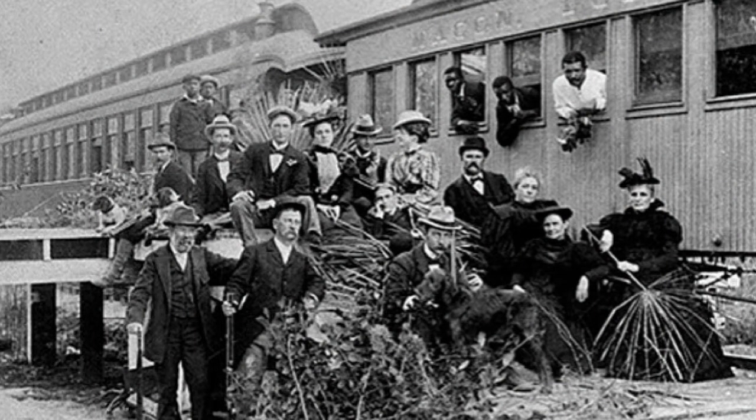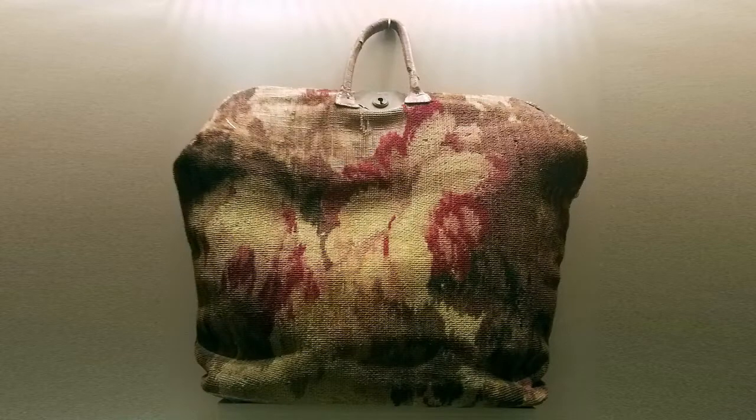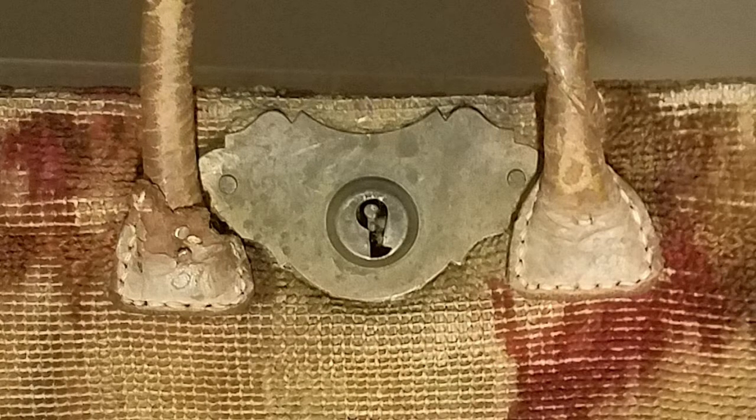Regular folks began riding the rails in large numbers. They needed inexpensive luggage, and the go-to piece became the carpetbag, manufactured and sold by the thousands. By the 1860s, carpetbags were carried by almost everyone.